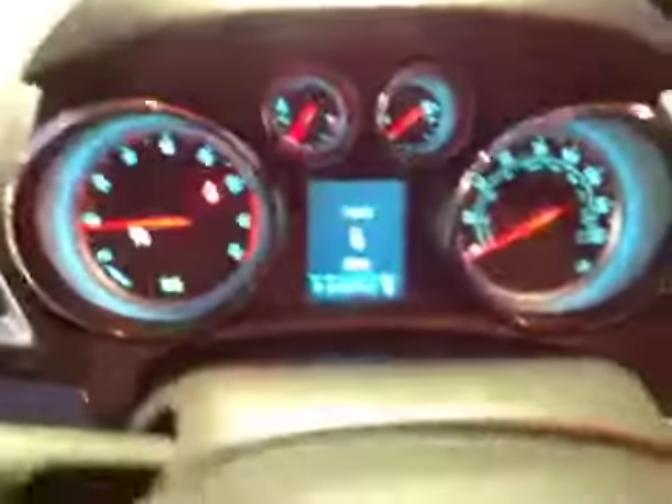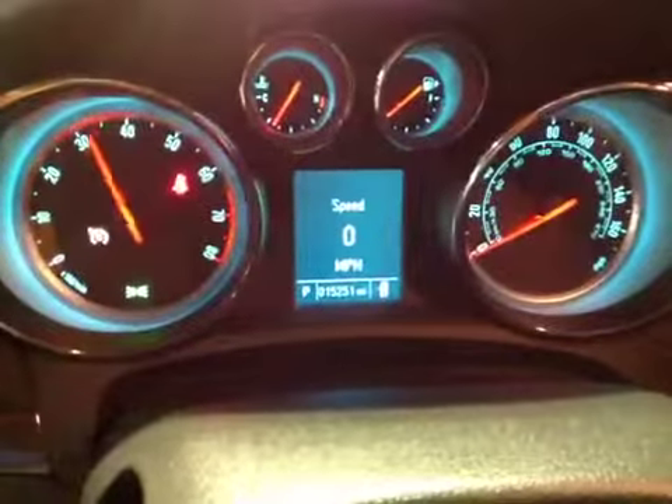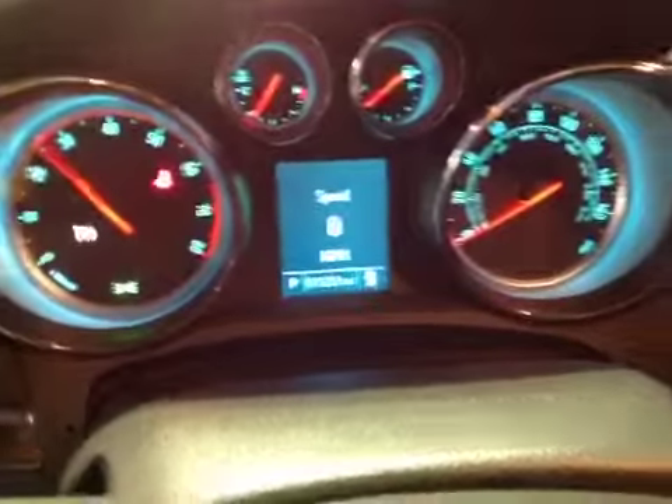I'll go ahead and rev this engine up for you so you can hear how tight it is. 15,000 miles on this vehicle — still like new. Good luck bidding.